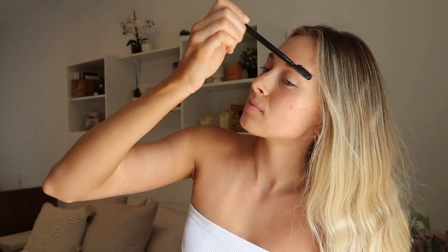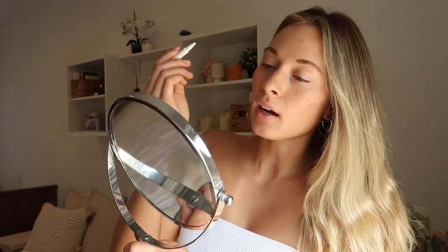I wish I would have gotten the Brow Flick in the brown color — I don't know why I thought I'd use a lighter color. I'm still trying to figure out how to use it; I've been making lines that are too thick when you're supposed to do it more finely. I think it's just because I got the blonde — it kind of sits funny on my face.